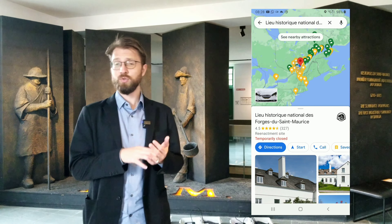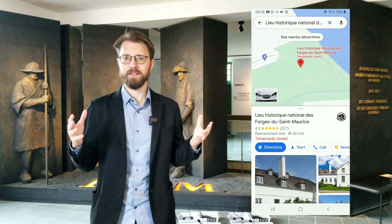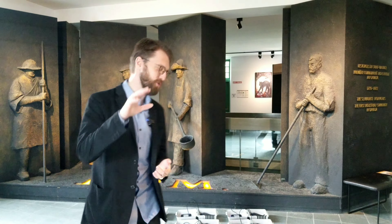Hi, we're currently in the Forges du Saint-Maurice and this is a park that is part of the Parks Canada network, and we're working on a fairly interesting project. Let me show you.